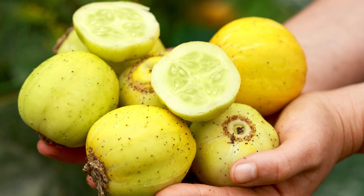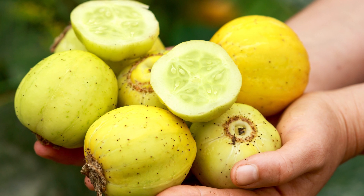The lemon cucumber may be round and yellow, but it is definitely a cucumber. Its mild and sweet flavor without the typical cucumber bitterness makes it a perfect slicing cucumber. It also has a greater tolerance to cool temperatures.